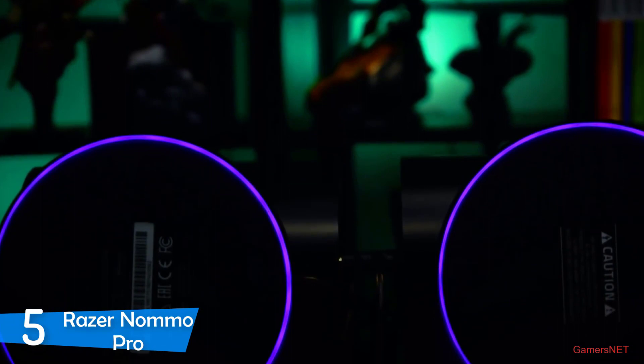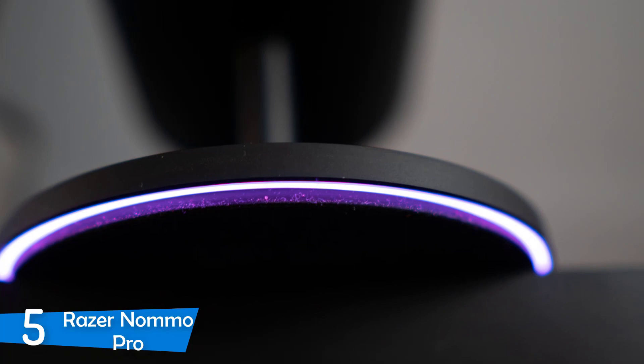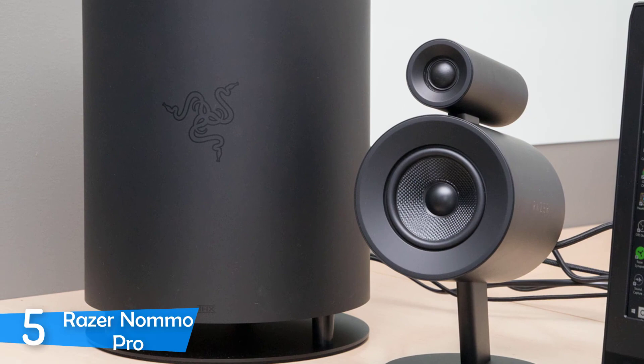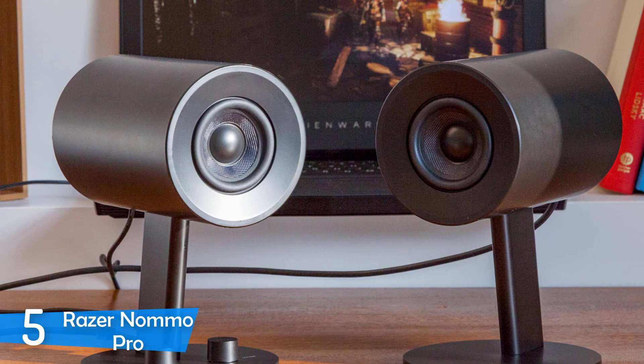They're lit with RGB lighting that's very customizable. Something that you should know is that the ports connecting the satellites to the sub are a bit tight so you have to make sure that you plug in the ports all the way. The best thing about these speakers is the performance. The Razer Nommo Pro offers a variety of connectivity options: Bluetooth, USB, optical and analog. It has a pretty nice software with it as you can control the sound, bass, the RGB lighting, EQ and more. Another great thing is the app which is called Nommo Pro and it's available for both Android and iOS devices. It has a very simple UI and it lets you control it when you're across the room.